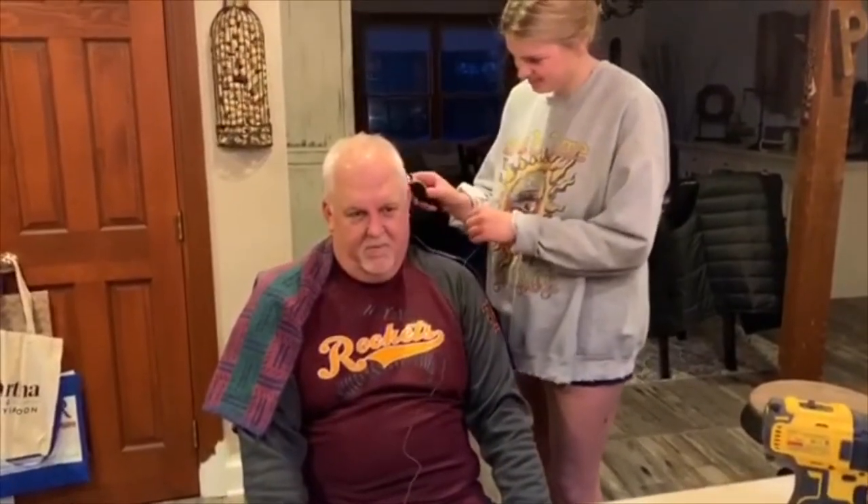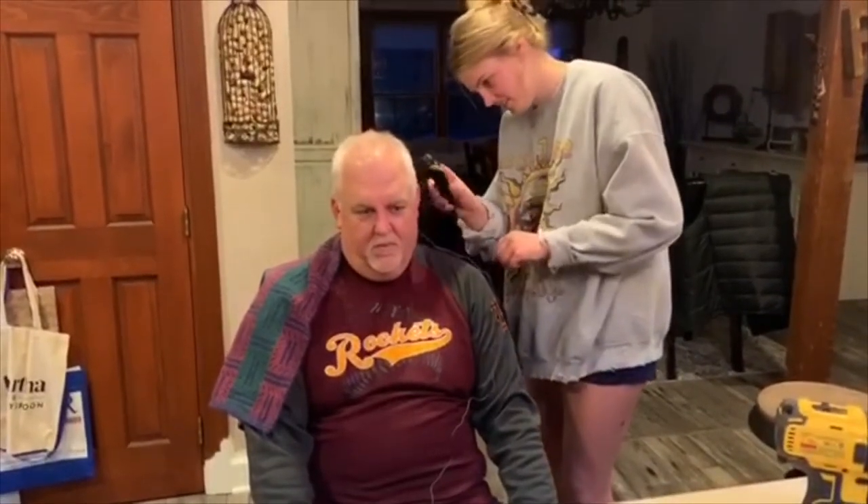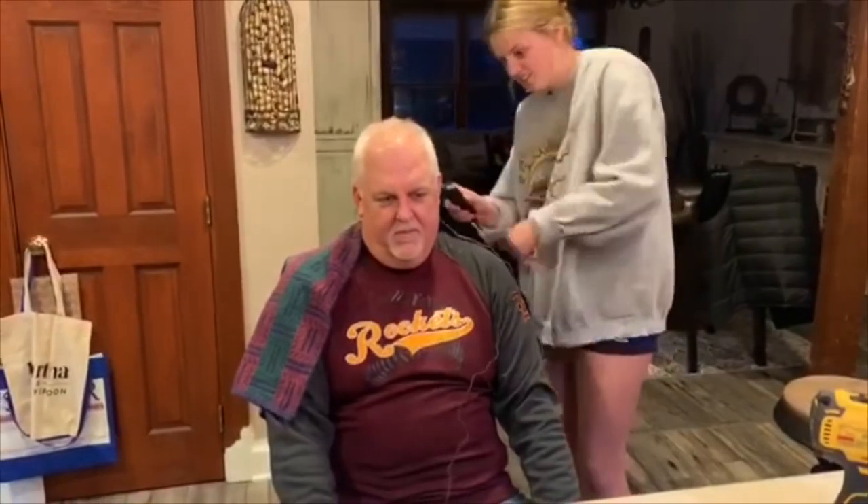Welcome to the absolute best hair tutorial you've ever seen in your whole life. Today, I'll be giving this very strange man a mullet. He just doesn't know it yet. You want to follow my steps exactly to reach the full goal. First thing, you will take your beard trimmer that's not meant for cutting hair and accidentally turn it to the shortest possible length ever.